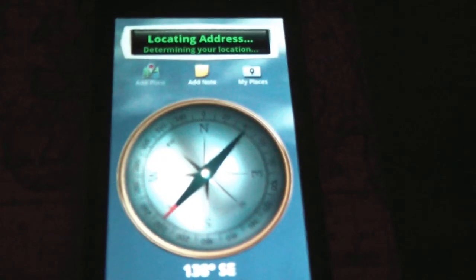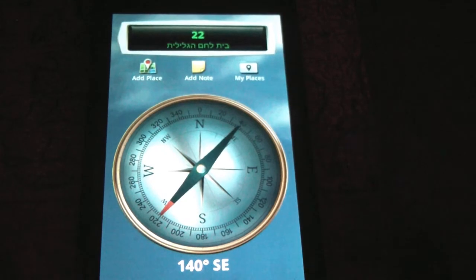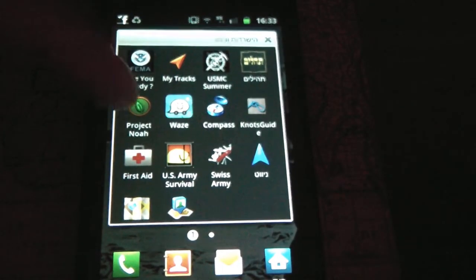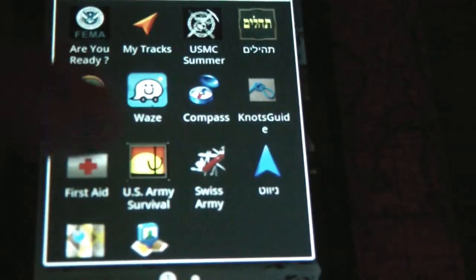What else is nice? Well, you have this compass. This is a really cool compass — kind of like the old school compass that you can download. And there's a great application for first aid. You can see it right over here — the First Aid application.